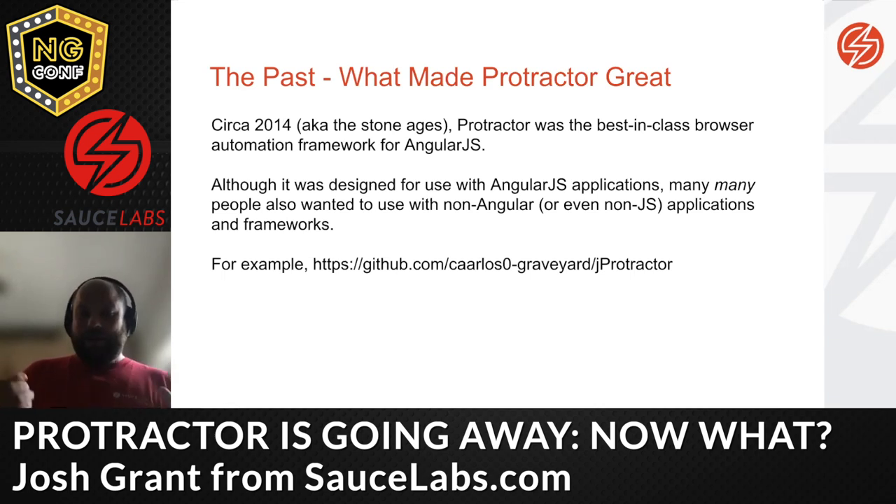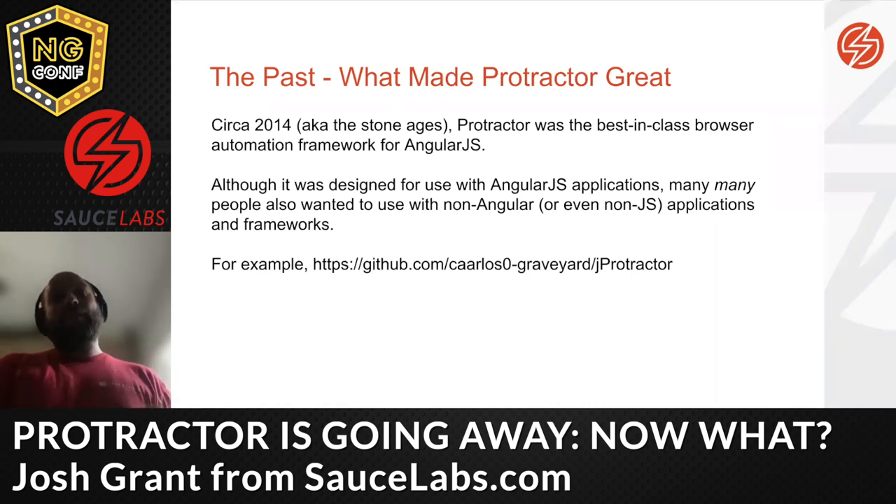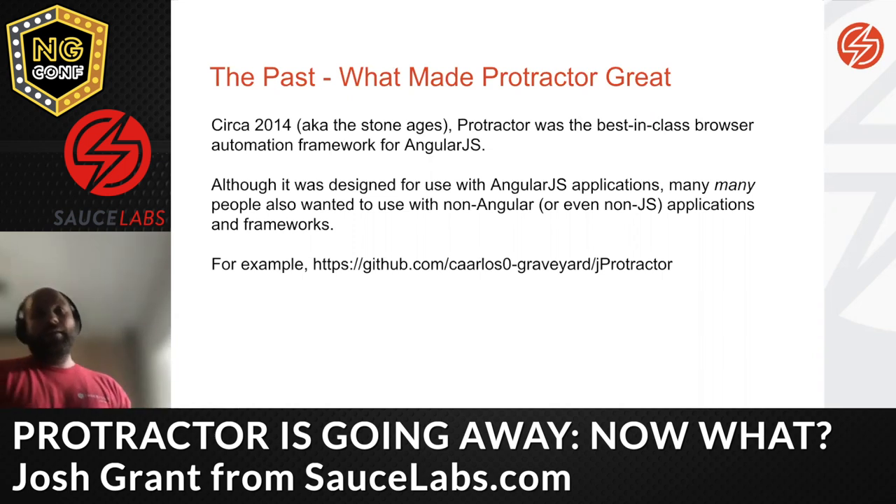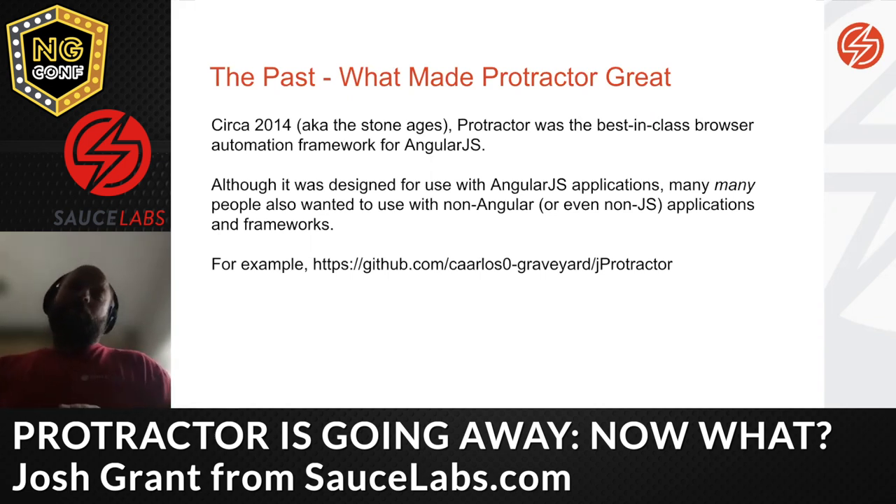In 2014 — basically the stone ages in Node.js terms — I was using Protractor at work on an Angular application. I previously worked with Java and Selenium for a different web-based product. In my opinion, and I think this was true around that time, Protractor was really the best browser-based testing tool around. It worked extremely well with Angular front ends, and in fact it was so good people wanted to use Protractor for non-Angular apps too.